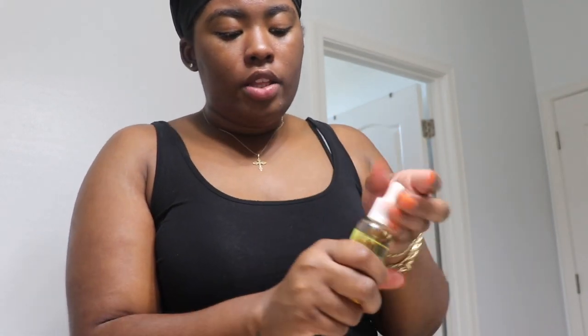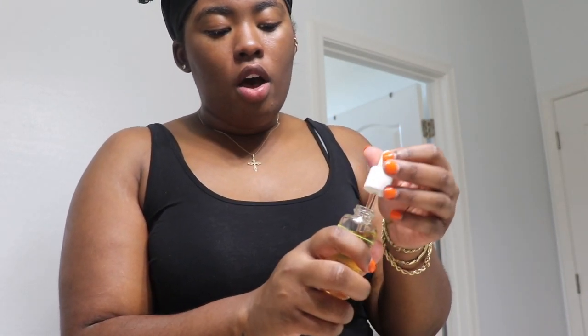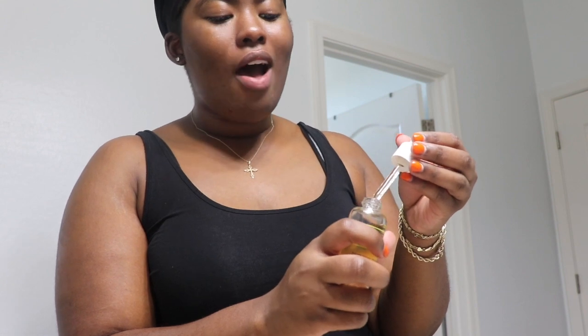Normally after my toner I go in with my serum — this is just from Sephora. This is literally like crack for my skin, my skin loves this stuff. It has a lot of vitamins and it really soaks into the skin. What I like about it is it's not oily, it's not greasy, you're not gonna look shiny afterwards — it just melts into the skin, which is good.